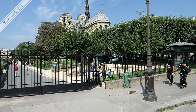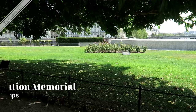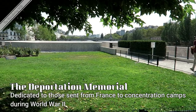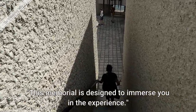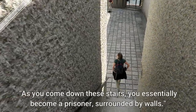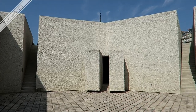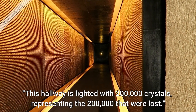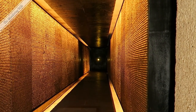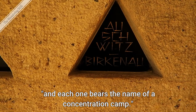I've completely walked to the other end of the park from Notre Dame and I'm going to cross the street directly behind it to the deportation memorial. This is a memorial to the 200,000 French who were victims of the Nazi concentration camps. This memorial is designed to immerse you in the experience. As you come down these stairs, you essentially become a prisoner surrounded by walls. This hallway is lit with 200,000 crystals representing the 200,000 that were lost. These triangles are reminiscent of the patches that inmates were required to wear, and each one bears the name of a concentration camp.